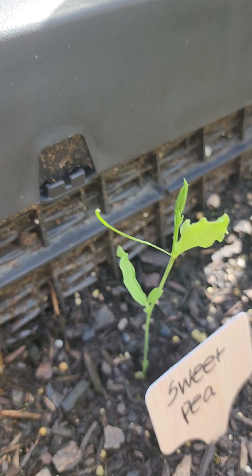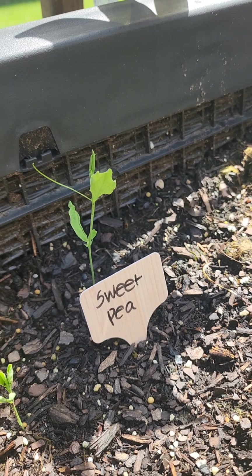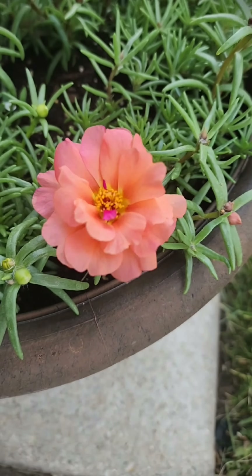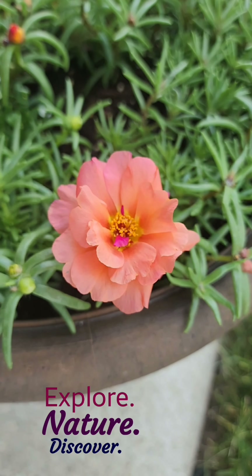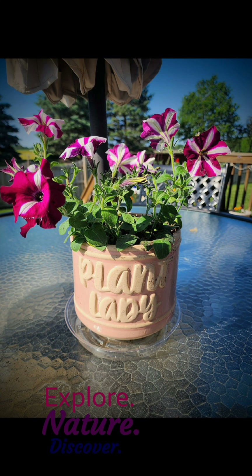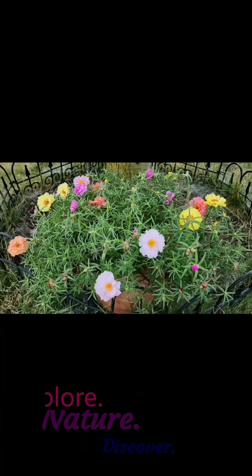Yesterday the little tendrils off the side were not there, nor was it this tall — this is amazing. And the beautiful moss roses, I just love these flowers, they're so pretty. Call me the plant lady and join me while I explore and discover nature.